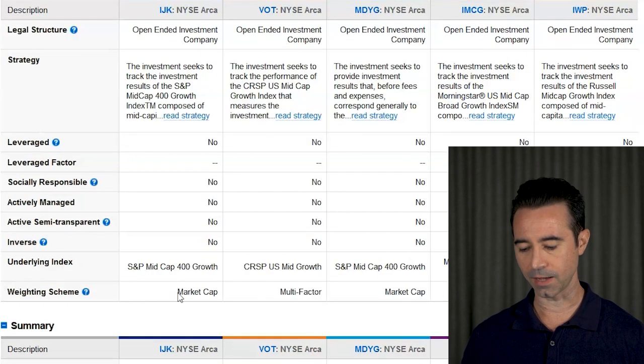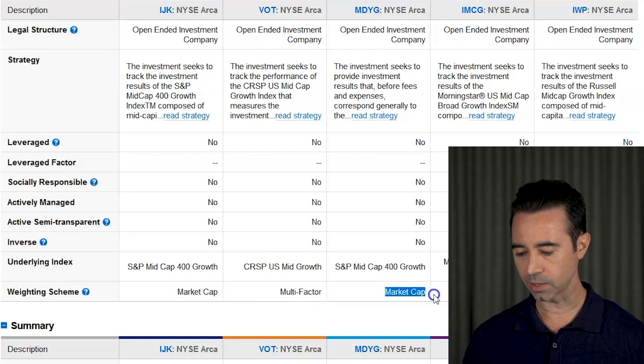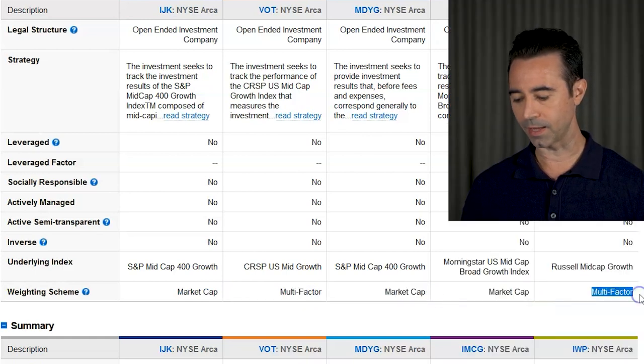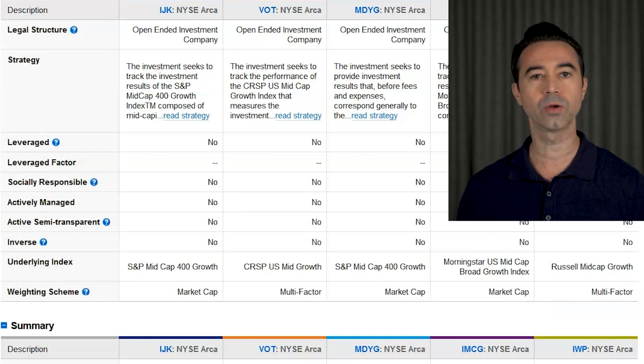Let's talk about the weighting scheme of these ETFs. IJK is market cap weighted, VOT is multi-factor, MDYG is market cap, IMCG is market cap, and IWP is multi-factor. Market cap weighting means larger companies by market cap get a higher weighting in the portfolio. Multi-factor means they use different factors to determine how much weighting each stock should receive.